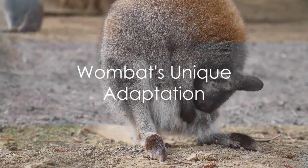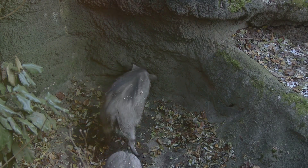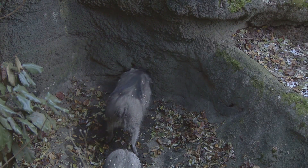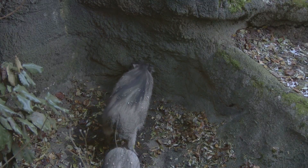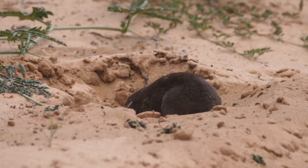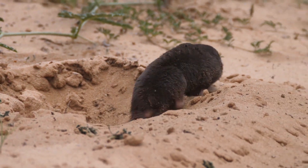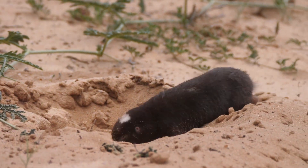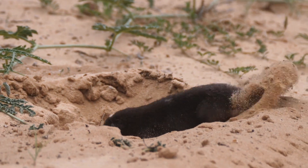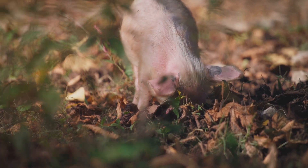Why do you think a wombat's pouch faces backwards? It's not just a design quirk, but a unique adaptation that wombats have developed over time. Wombats are avid diggers — they burrow deep into the ground to create their homes. Now imagine if the pouch faced forward, like it does in most marsupials — the pouch would quickly fill up with dirt and debris, making it an uncomfortable home for the baby wombat, or joey.